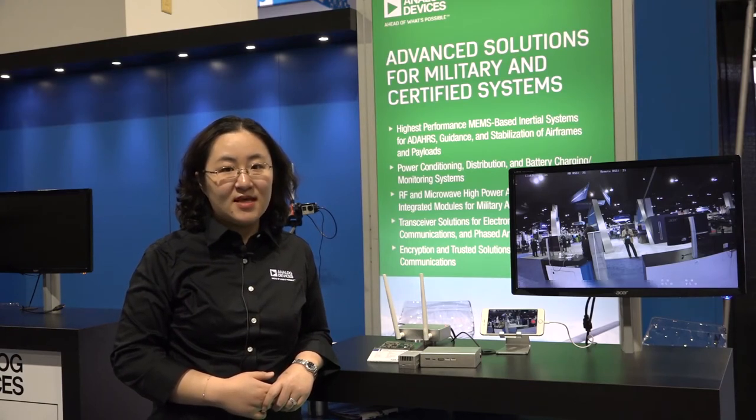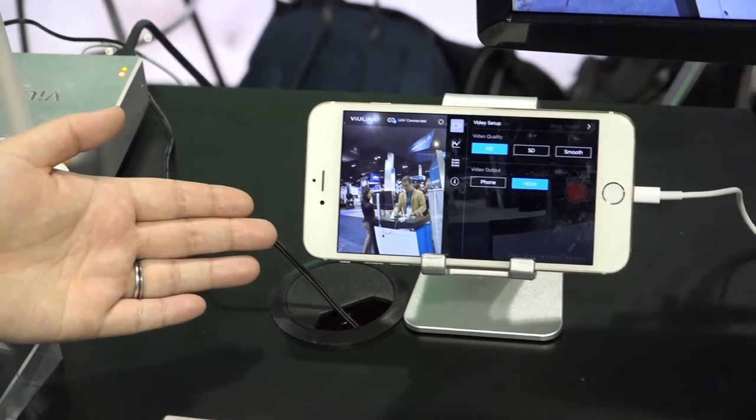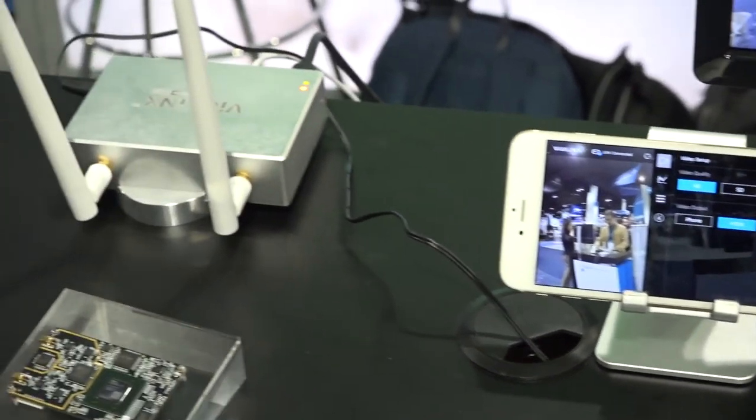The ground unit recovers the video from the air unit and then sends it through HDMI to the display. The ground unit is controlled by a cell phone app through a USB cable. The end-to-end transmission latency is less than 8 ms.